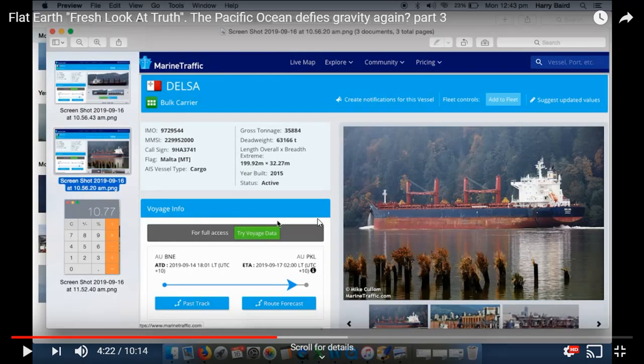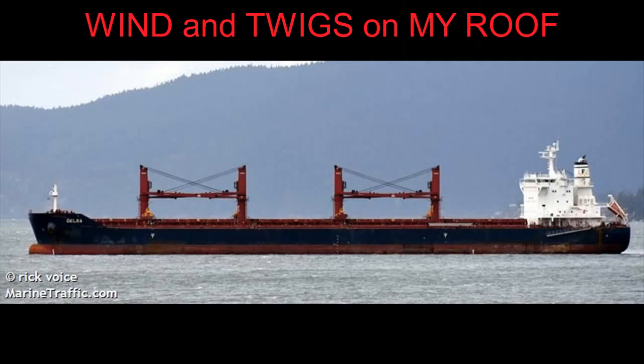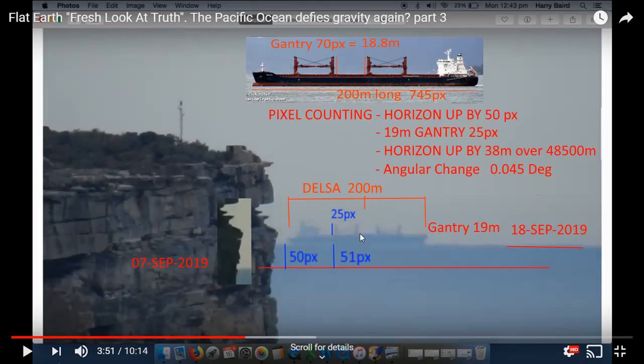How much higher? Well, let's go count some pixels. Harry identified the ship as the Delsa — it's a bulk carrier, probably coming into Sydney to load up. From marine traffic, we know the Delsa is 200 meters long, and from a clear side-on image we can count and scale and work out mathematically that the gantries are about 19 meters above the deck. Using that information, I can count and scale that the horizon shift is around 38 meters.